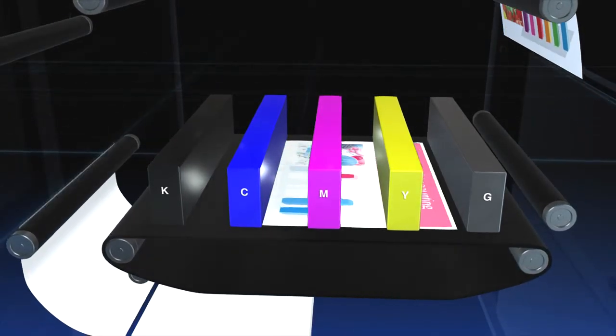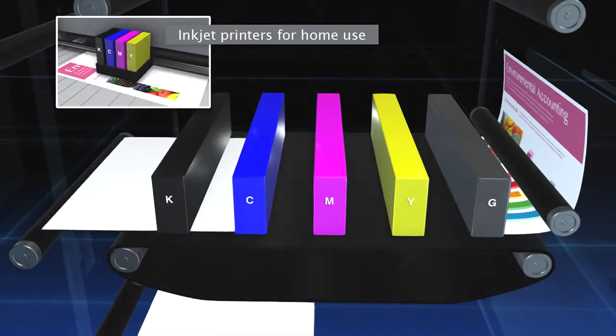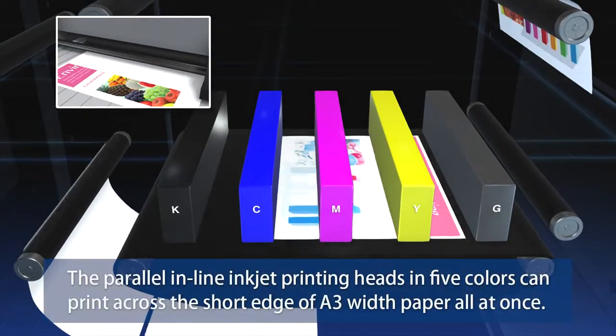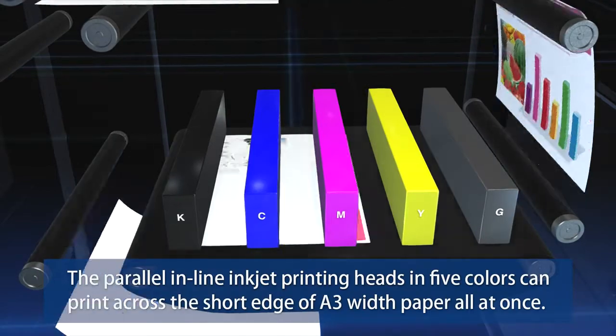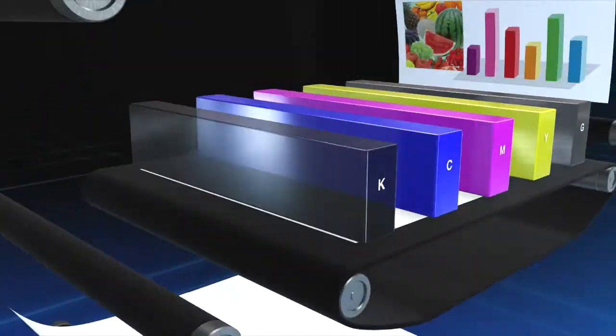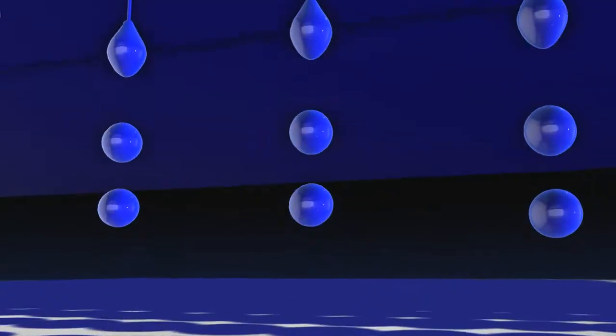In inkjet printers for home use, the printing head makes many passes across the paper to print. The ComColor, however, has parallel inline inkjet printing heads in five colors that can print across the short edge of A3-width paper all at once. The printer aims ink droplets to impact accurately onto paper running through at high speed.